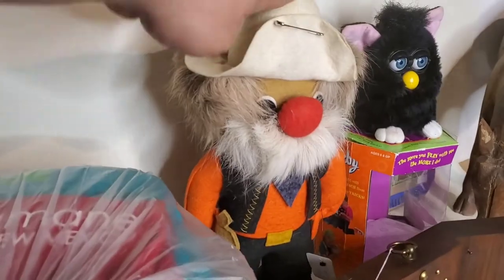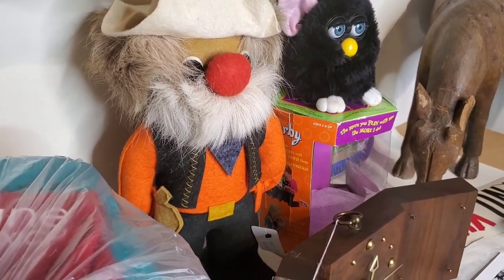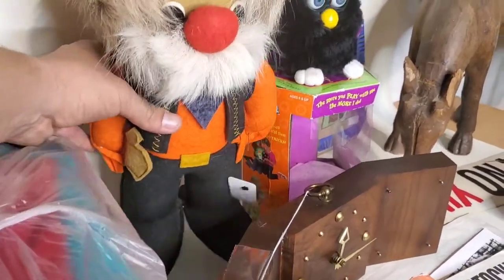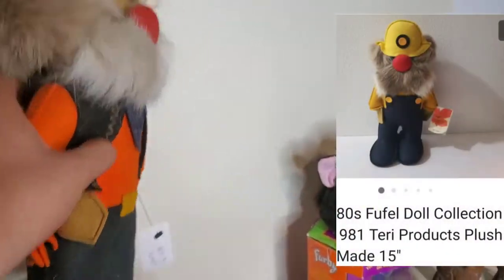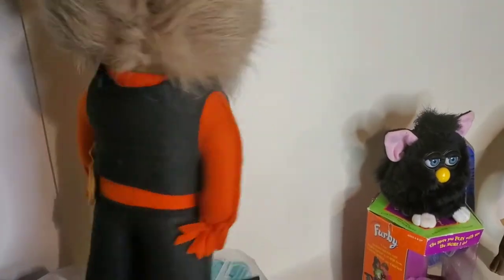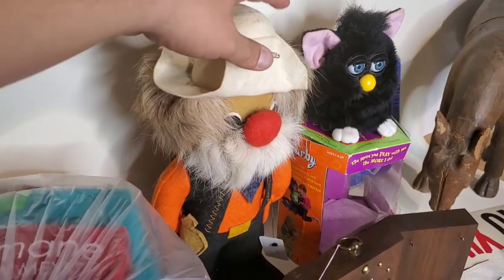Got this doll here. I saw it last week at the Animal Humane — it looked familiar. And sure enough, I have one of these in my store now. It's called a Fufeldol — F-U-F-E-L. I know that because my other one has a tag; this one doesn't. It was priced at $5, but it was half off today, so $2.50.